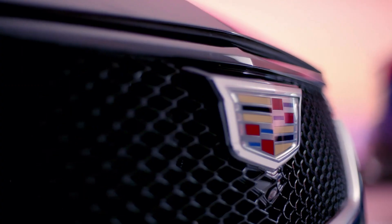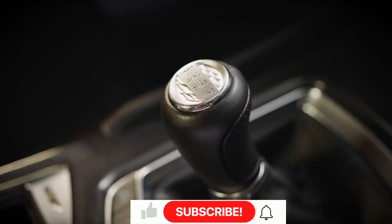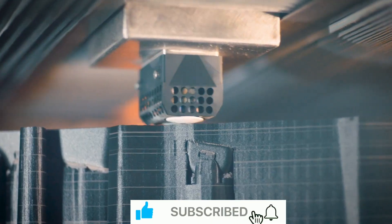But before we proceed to the further video, if you're new to this channel, go ahead and hit the bell icon to subscribe, so you won't miss the informative videos we will upload in the future.